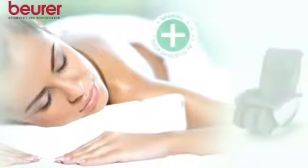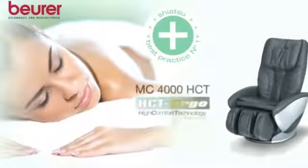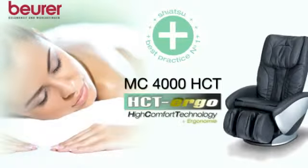Beneficial. Functional. Effective. MC4000 HCT Ergo — the ultimate massage chair from Beura. Indulge yourself and enjoy a professional massage.